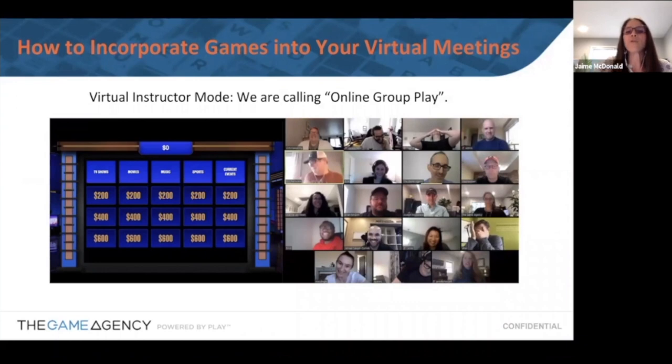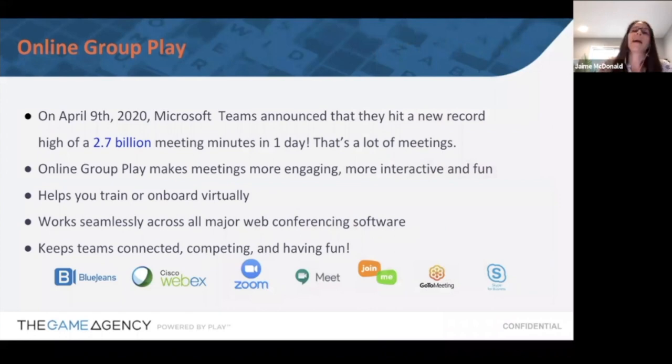Now, how do you incorporate games into your virtual meetings? That image on the right shows some employees at The Game Agency — we do a Wednesday night happy hour every week, inviting internal staff, subscribers, and partners. This was us having a lot of fun on one of our calls. Everyone on this call likely has access to some virtual video conference platform — WebEx, Zoom, Microsoft Teams, GoToMeeting. An interesting stat: on April 9th, Microsoft Teams announced a new record high of 2.7 billion meeting minutes in a single day.